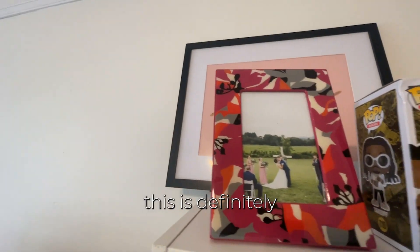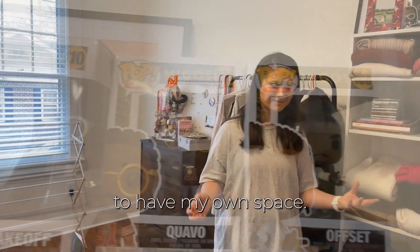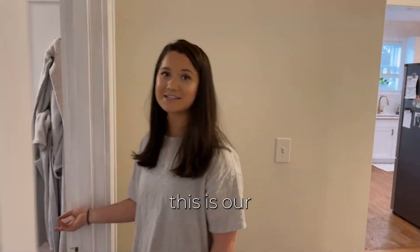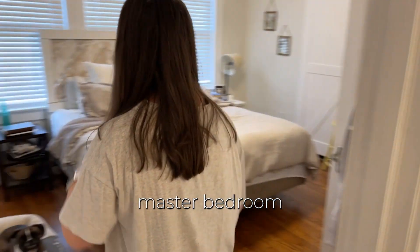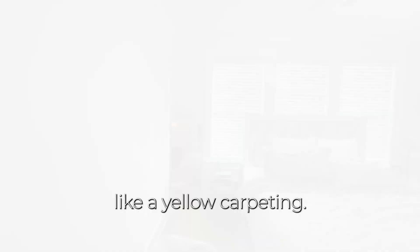This is definitely a work in progress but it's really nice to have my own space. Coming in here — this is our master bedroom. This also had ugly carpeting, kind of a yellow carpeting.